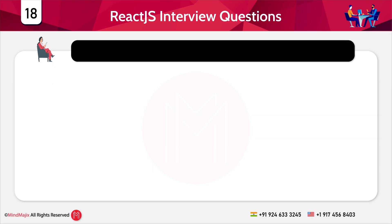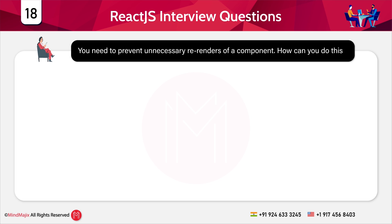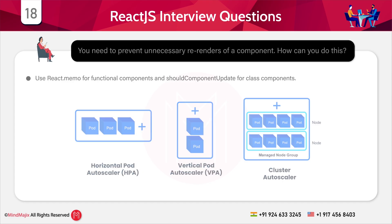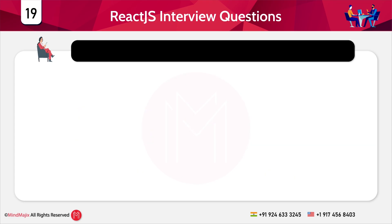Question 18: You need to prevent unnecessary re-renders of a component — how can you do it? Use React.memo for functional components and shouldComponentUpdate for class components.